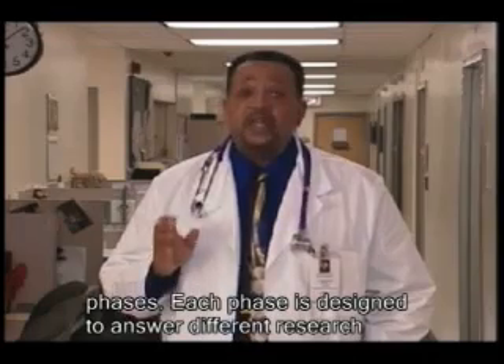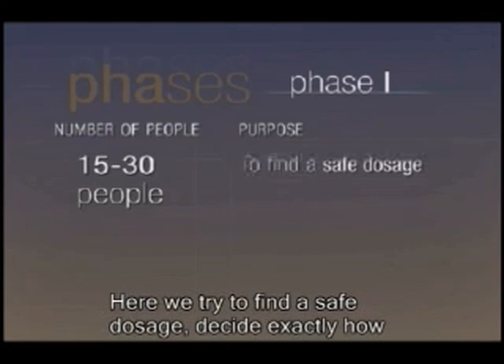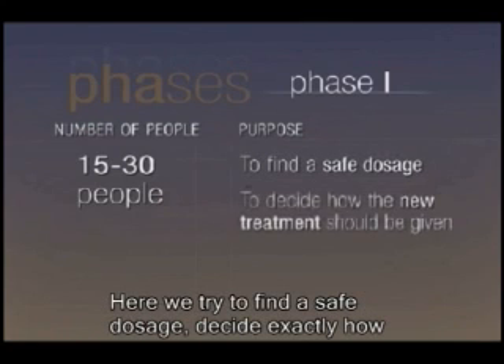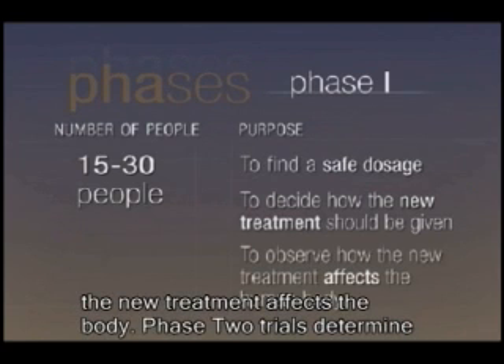Each phase is designed to answer different research questions. A phase one trial is done with a small number of people. Here we try to find a safe dosage, decide exactly how and when the new medicine should be given, and observe how the new treatment affects the body.